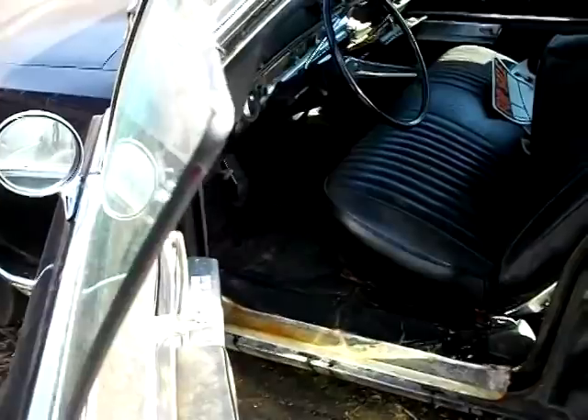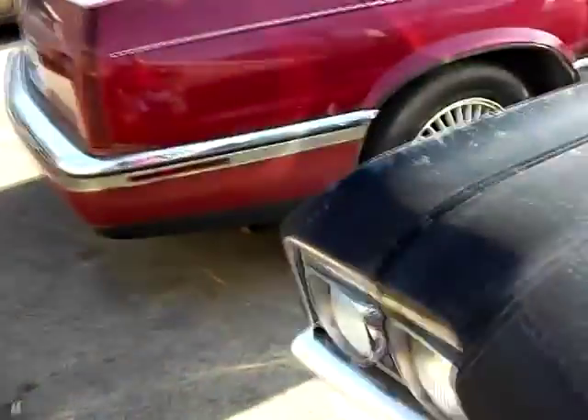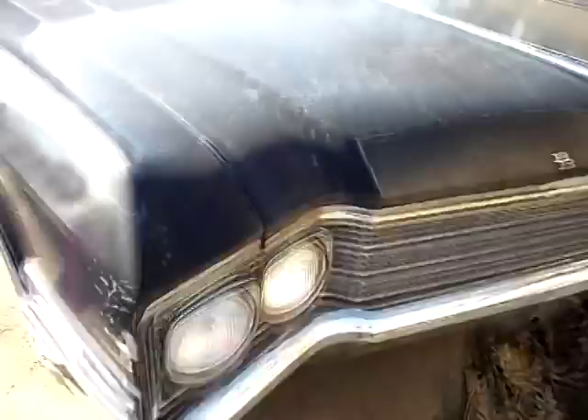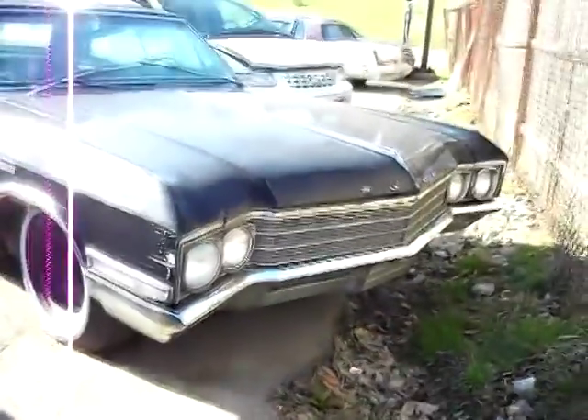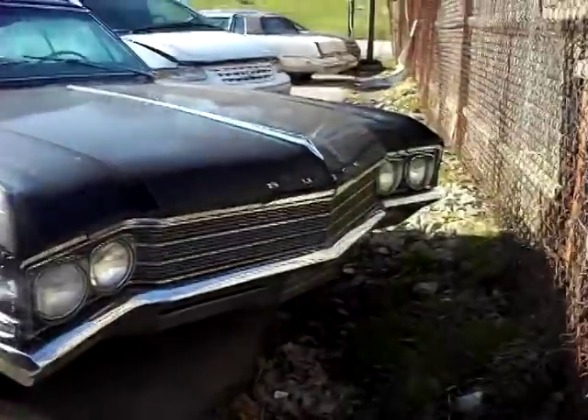It's a shame to see it in shape like this. A little bit of mold on her, but she's not bad. Tires are still holding there. A little bit of a tight space, or I'd get a better shot for you. That is a big car.